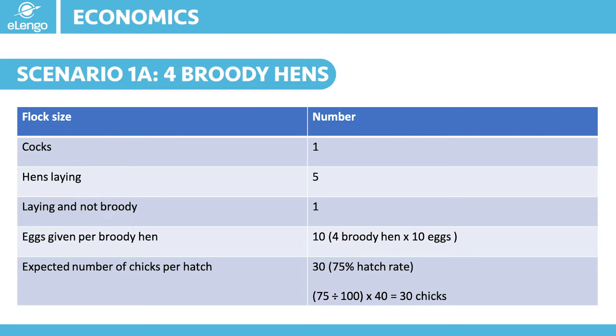Plan to have at least 4 hens broody at the same time. Give each hen 10 eggs to brood after you have collected the eggs. In 21 days the eggs will hatch into chicks, and assuming we are working with a 75% hatch rate under proper conditions, then we shall get that number of chicks.